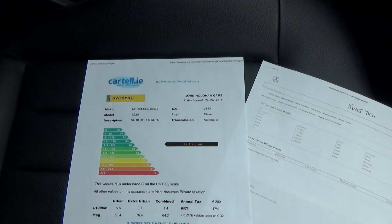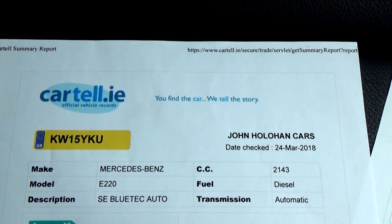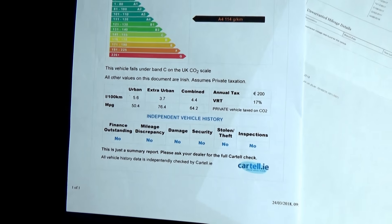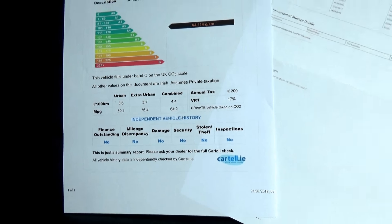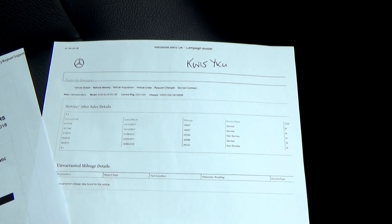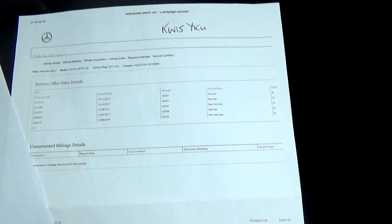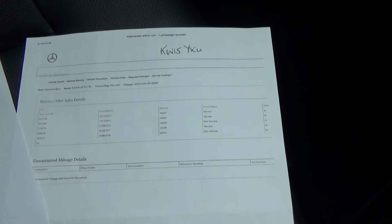All our cars come with Carfax history. This car is originally a UK car and is now on Irish registration plates. As you can see, the history starts all nice and clear — no finance outstanding, no mileage discrepancies. The car comes with a full Mercedes service history, which is now all stored on the car's computer rather than stamped books. We have a printout showing every service, with the last one at 49,000 miles, so it's only recently had a full service.